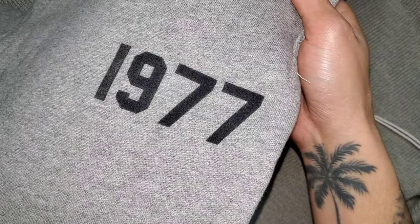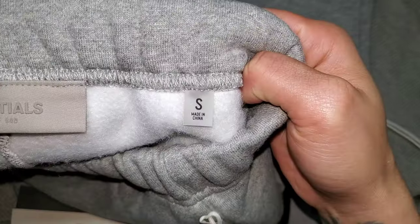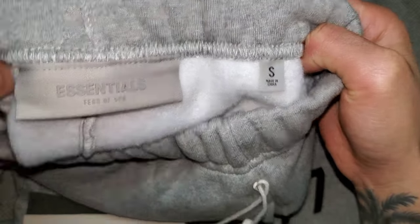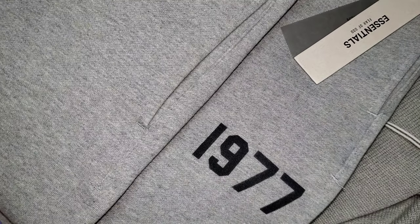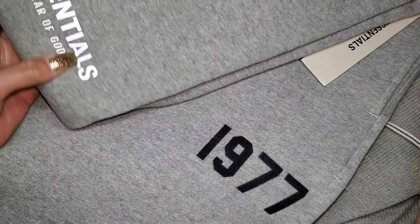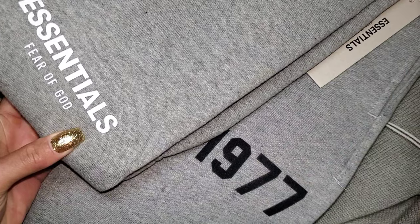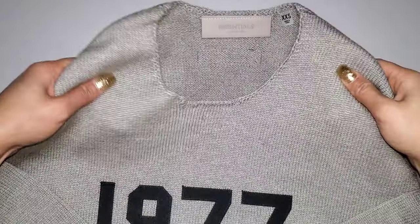If I'm not mistaken, the teased Part 3 drop should have the smaller Fear of God Essentials logo on the brand new relaxed sweat, so stay tuned for that. We have Essentials here, tag size small, a pickup from Essence — really appreciate them being $70 with free shipping. And this is a side-by-side of these with the traditional tapered cuff sweatpants from Fear of God Essentials, also in dark Heather Oatmeal.